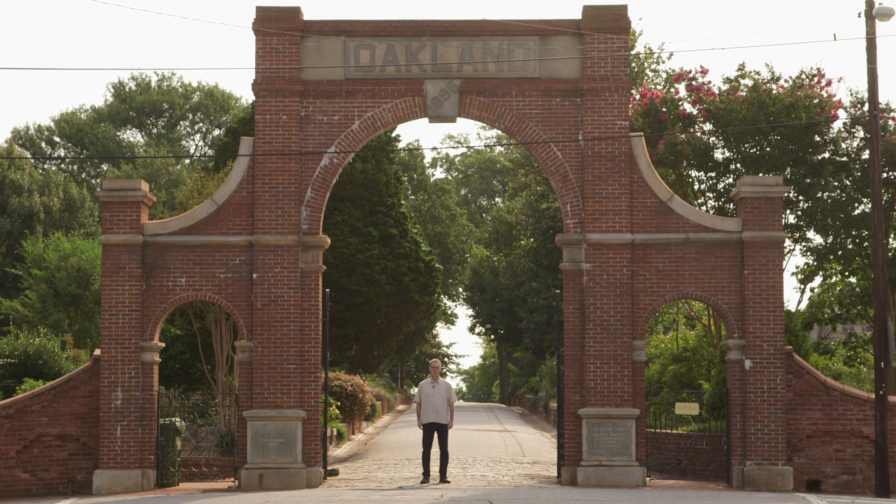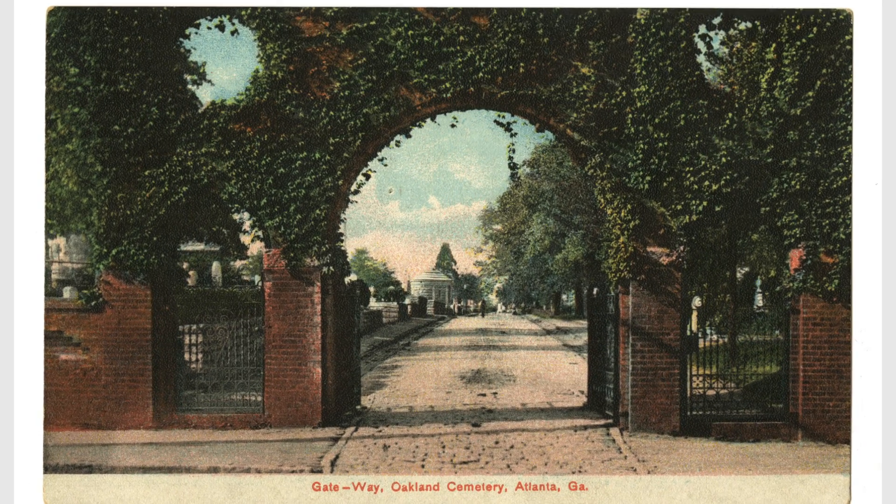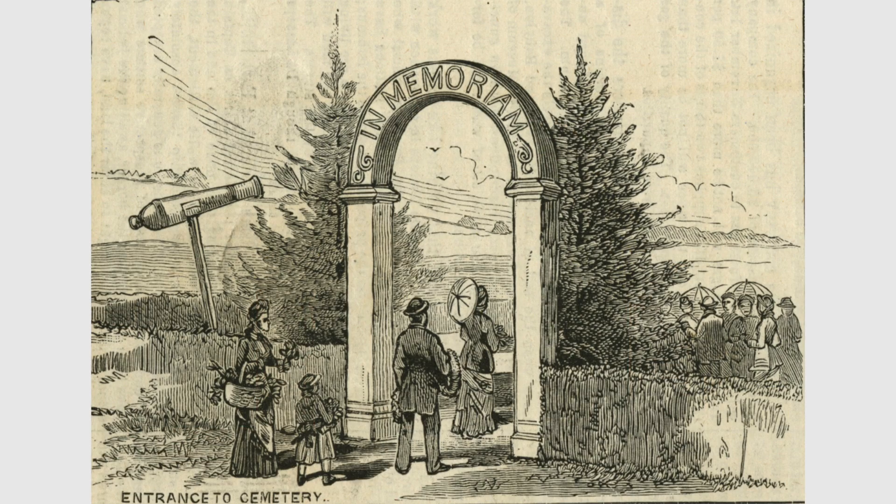We're at the entrance to Oakland Cemetery, a stop on the Battle of Atlanta tour. This entrance is located at the intersection of Martin Luther King Jr. Boulevard and Oakland Avenue. The cemetery, originally called City Cemetery, was established in 1850.